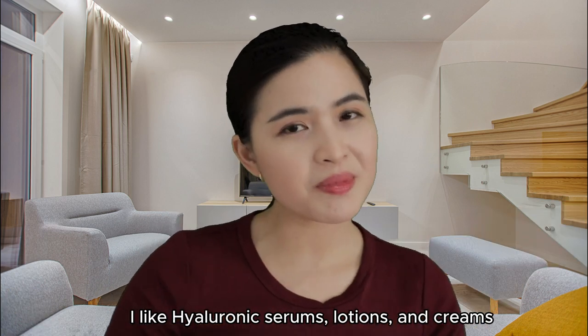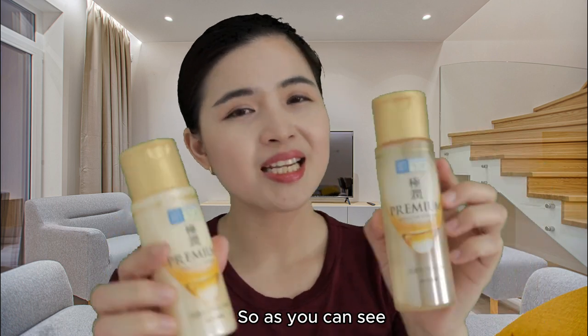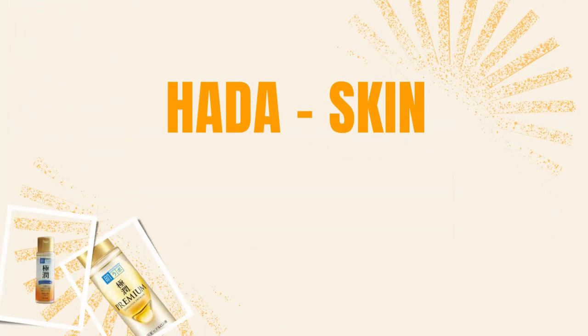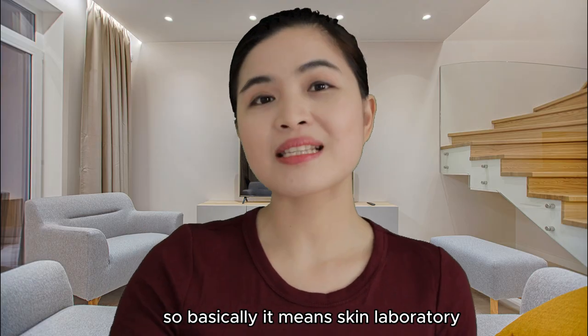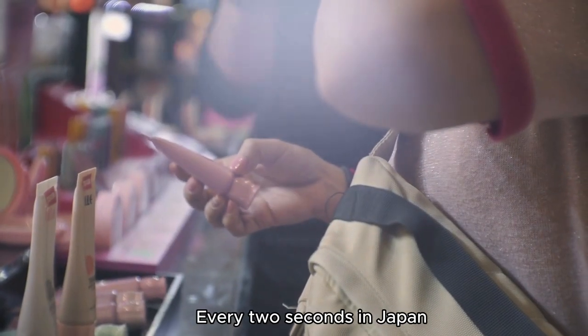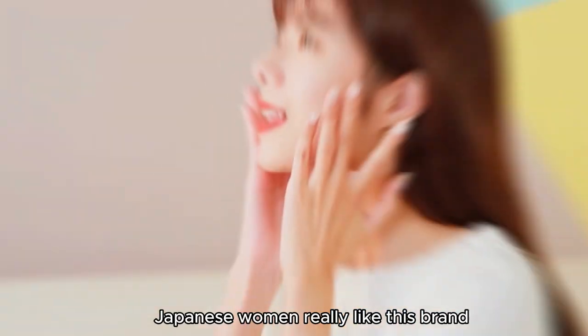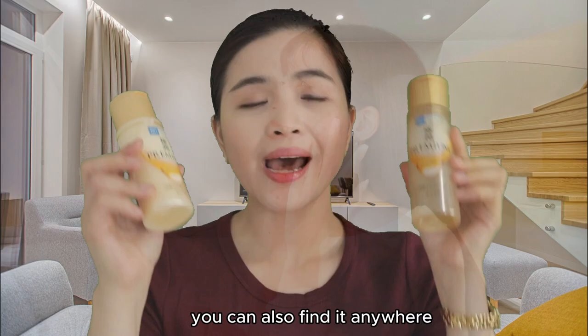I like hyaluronic serums, lotions, and creams. The hydration it gives to your skin is unparalleled. Now, this is the packaging. Hada means skin and labo is kind of like Japanese-English for laboratory, so it basically means skin laboratory. Hada Labo is Japan's number one skincare brand — a bottle like this sells every two seconds in Japan. Everyone is buying it. Japanese women really like this brand. It is very popular and you can find it anywhere.